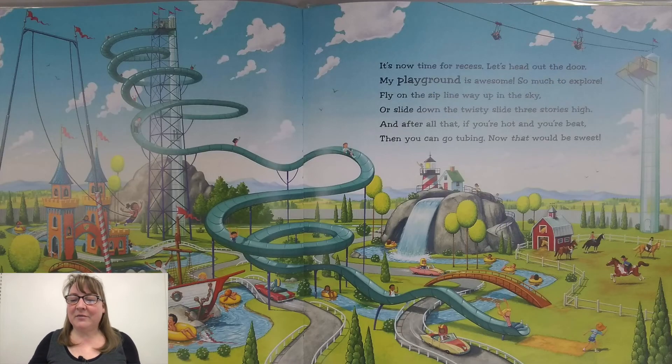It's now time for recess. Let's head out the door. My playground is awesome. So much to explore. Fly on the zip line way up in the sky, or slide down the twisty slide three stories high. And after that, if you're hot in the heat, then you can go tubing. Now that would be sweet.